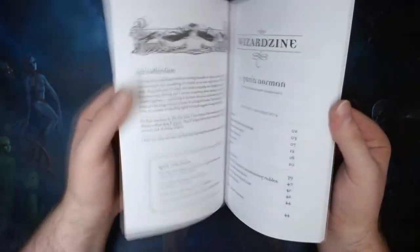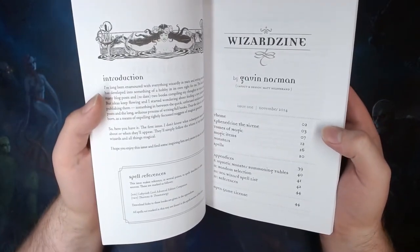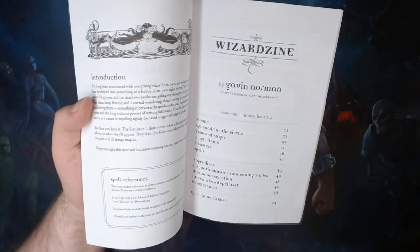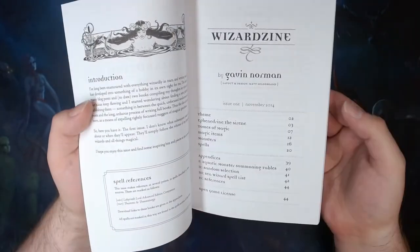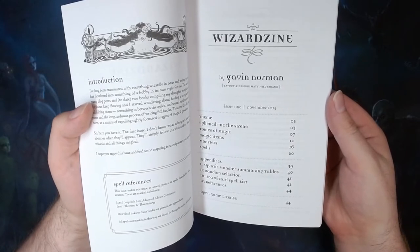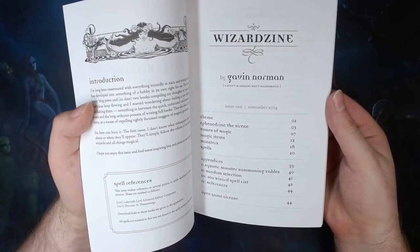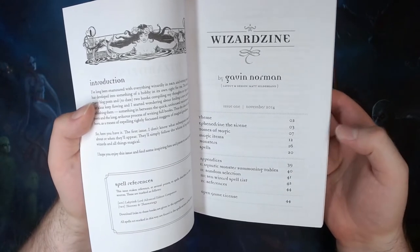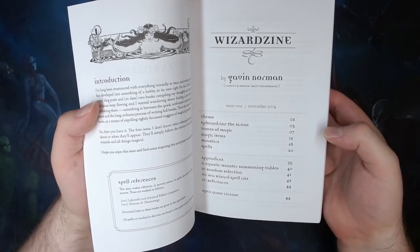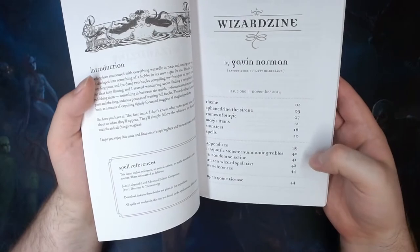This issue of Wizardzine focuses on the ocean and other aquatic environments, but particularly the ocean. It has a statement of theme at the beginning, followed by a Fever Mancer NPC, which is one of Gavin Norman's original character classes for OSR games from his product The Complete Vivomancer. Following this is Tomes of Magic, which gives you a selection of books that you can place into your setting for your players to find. Almost all of which contain spells found in Wizardzine to do with the ocean, and all of them give details on bits of lore and characters you can put in your setting to do with oceans and ocean spellcasting. There are then magic items to do with the ocean, some of which are used by the NPC found earlier in their lair. There are then some monsters which can be used or created by oceanic spellcasters, and then a list of 30 oceanic spells which is the real meat of this Wizardzine, all supported by some appendices at the end.